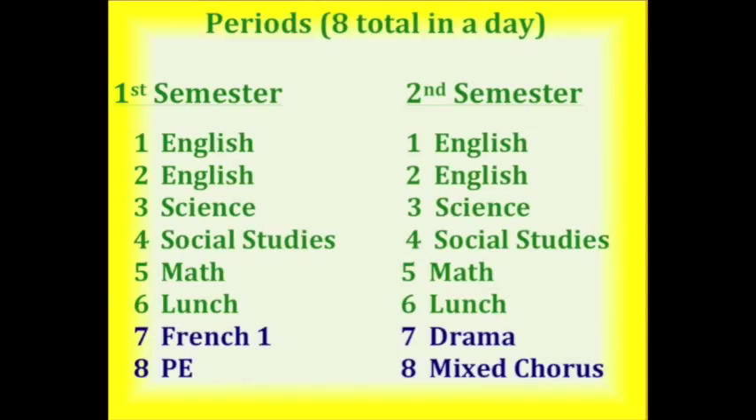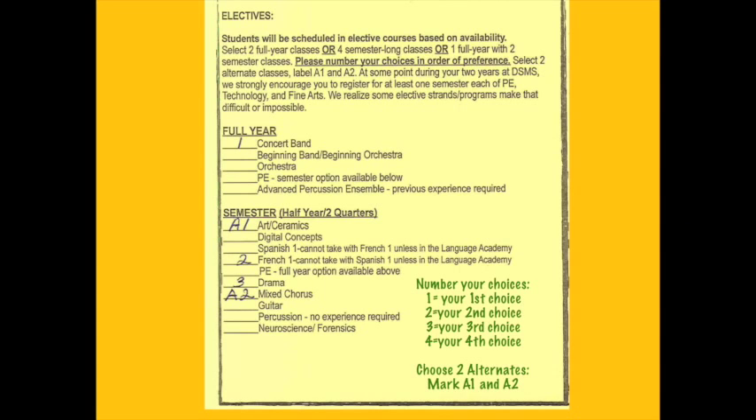For example, first semester you would have French 1, then second semester, Drama. You would start in PE, and at the semester change to Mixed Chorus. It is important that you rank order your choices. If you are choosing semester courses, you would number your choices with a one by your first choice, a two by your second choice, a three by your third choice, and a four by your fourth choice. Then you will indicate your alternate choices — put an A1 next to your first alternate choice and an A2 next to your second alternate choice. If we can't give you your first four choices, we will go to your alternates.